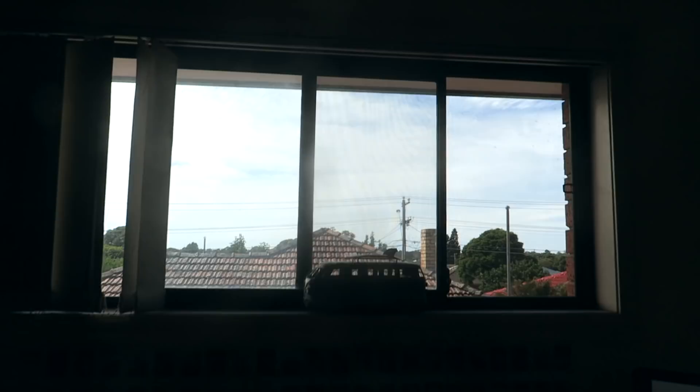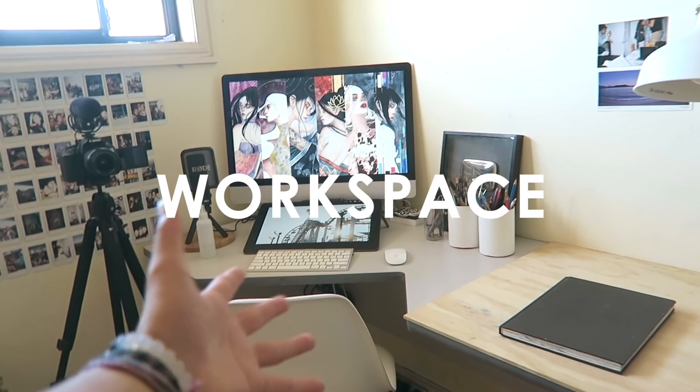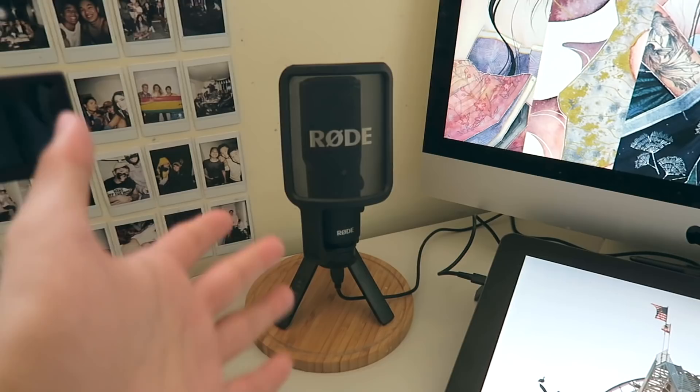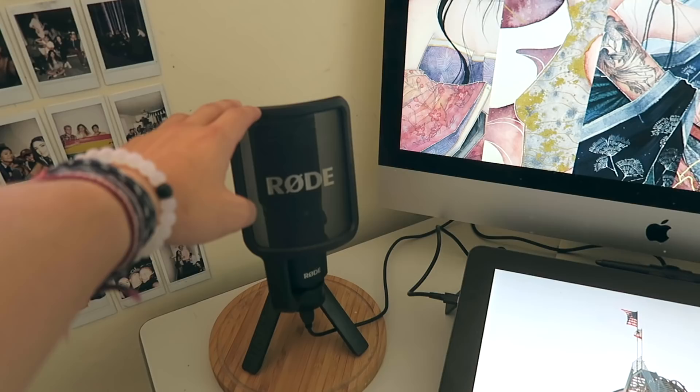Over here I've got my Rode NT-USB microphone, and I use this to record all my voiceover videos. It was a birthday gift from Kylie, who is a colleague of mine from the magazine — her and her husband Rob got this for me for my birthday, so thank you Kylie and Rob, you guys are legends.